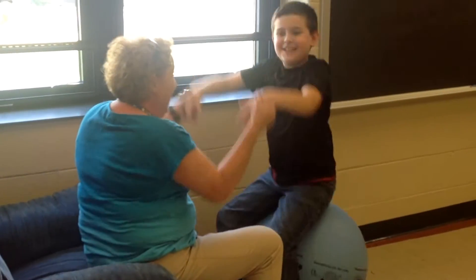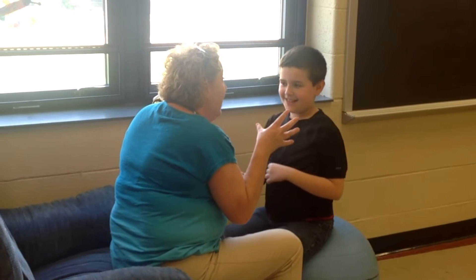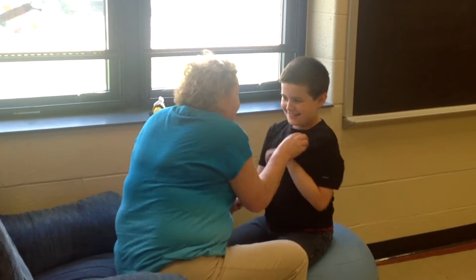Three years ago, Cameron was having a lot of aggressive behaviors — hitting others, hitting himself. That has dramatically decreased. He has that occasionally now, but not nearly like before.